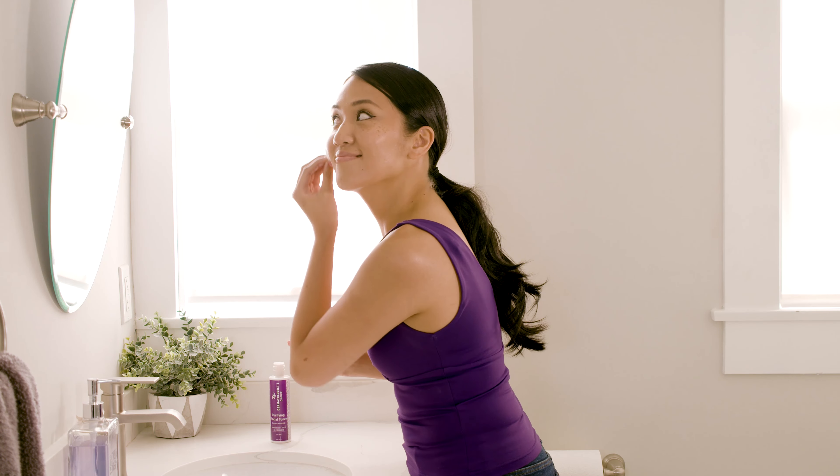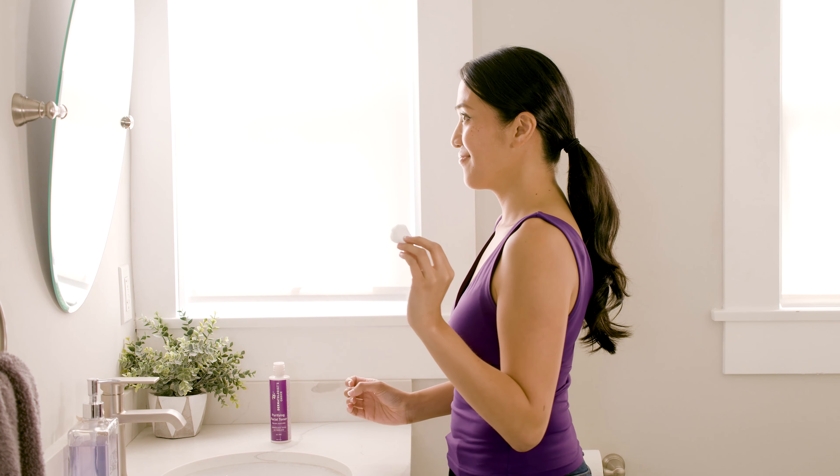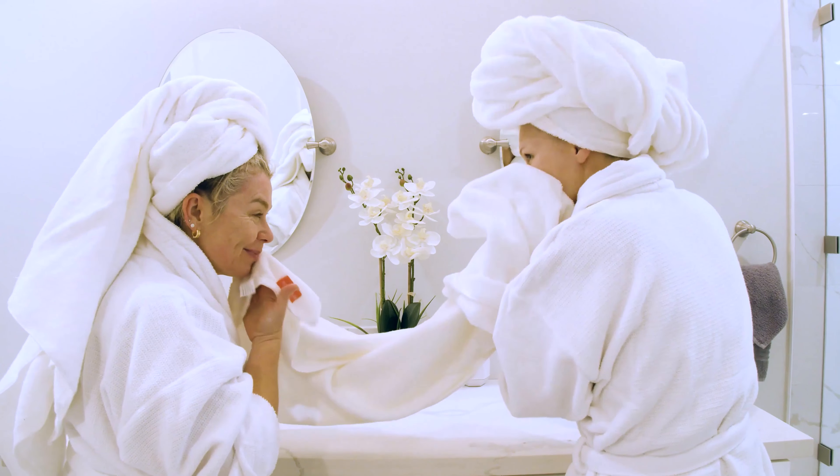Glycolic acid is recognized as a natural substitute and the number one over-the-counter competitor to Retin-A. Our easy-to-use products bring dermatologist treatments to you in the comfort of your home.